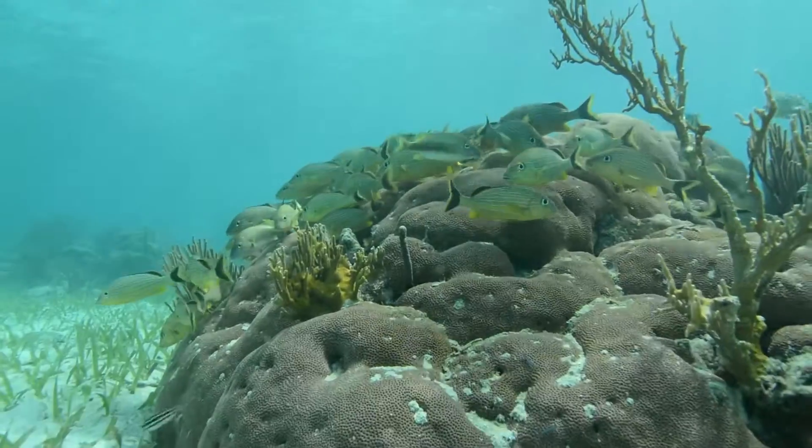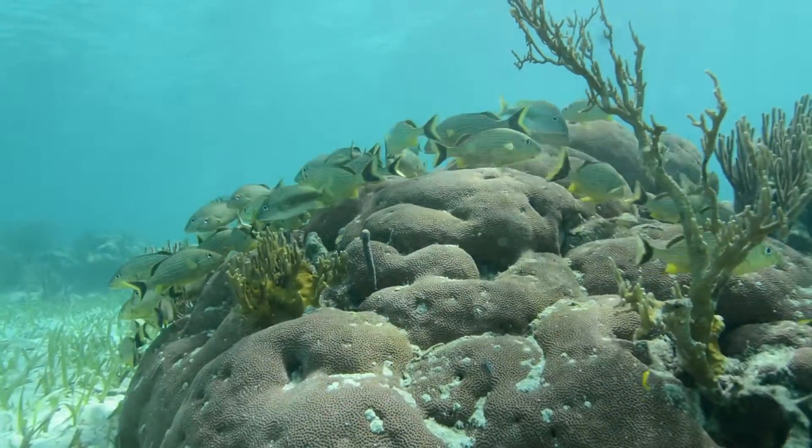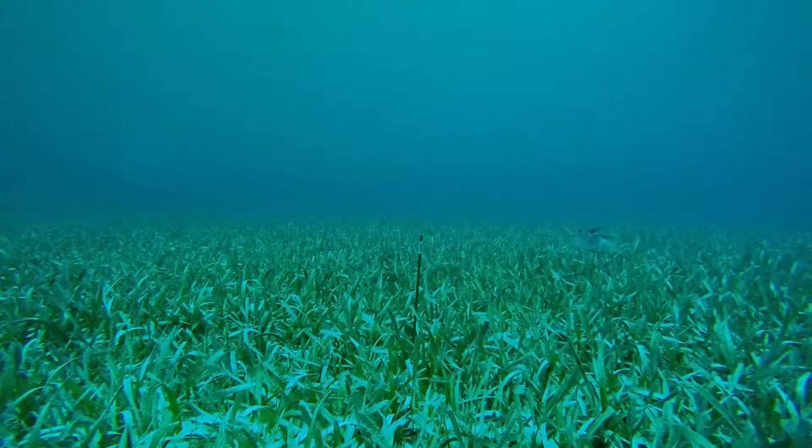Those habitats include coral reefs, mangrove environments, seagrass beds, and even just big flat sandy areas.